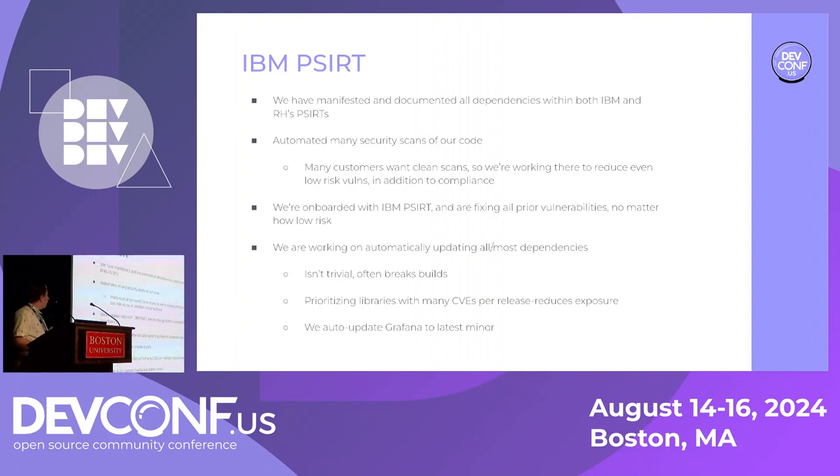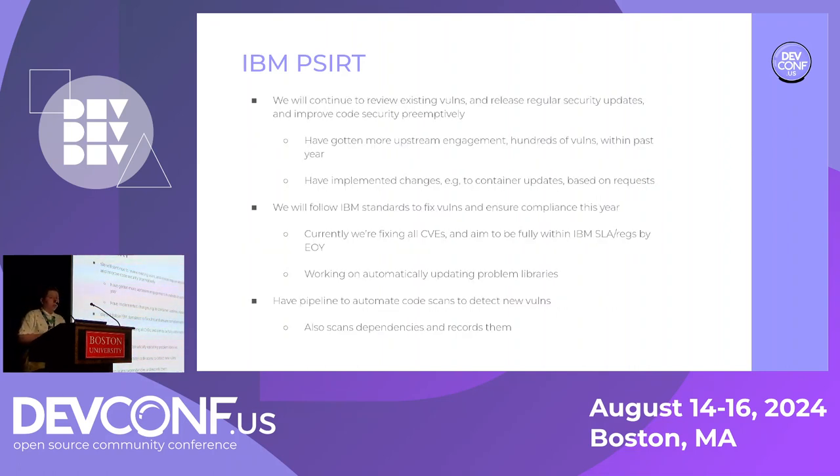Updating dependencies can break builds — yes, that's true, but that doesn't change the fact that it has to happen. We're starting from dependencies with the most CVEs per release to reduce our total CVE count, allowing us to fix all CVEs without creating undue work. We're still following our existing process with regular security updates, still have Z-streams, still working with upstream on vulnerabilities, and implementing changes based on upstream requests — such as updating the base container more regularly.